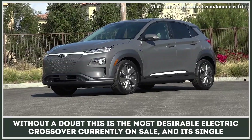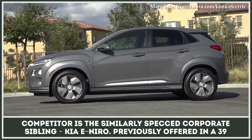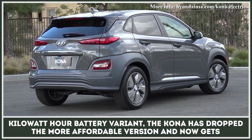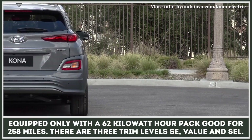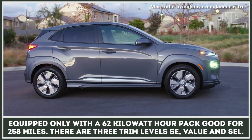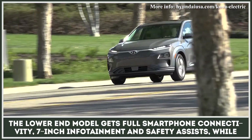Without a doubt, this is the most desirable electric crossover currently on sale, and its single competitor is the similarly specced corporate sibling Kia e-Niro, previously offered in a 39-kilowatt-hour battery variant. The Kona has dropped the more affordable version and now gets equipped only with a 62-kilowatt-hour pack good for 258 miles. There are three trim levels — SE, Value, and SEL. The lower-end model gets full smartphone connectivity, 7-inch infotainment, and safety assets.